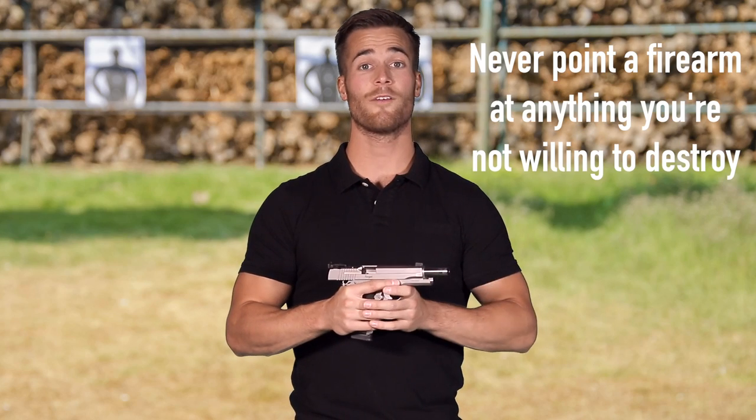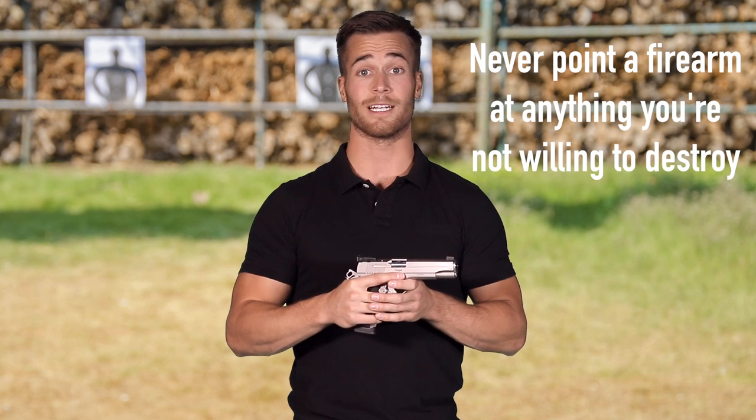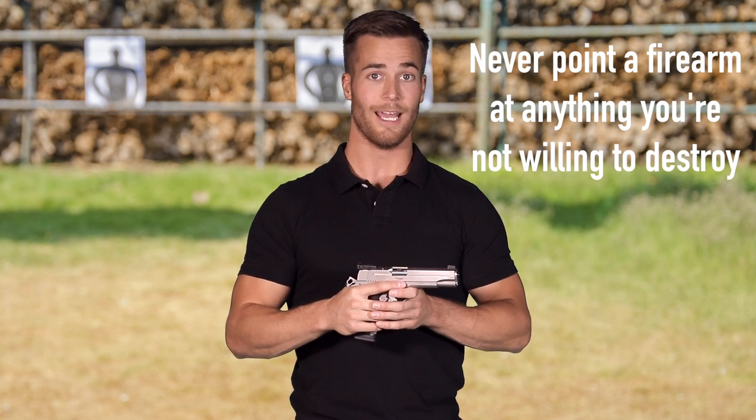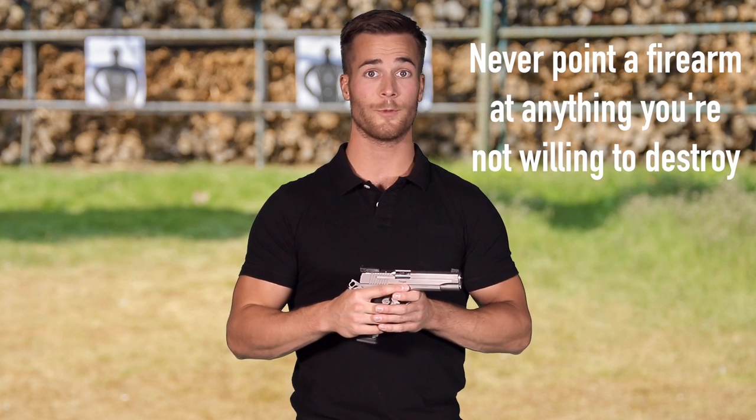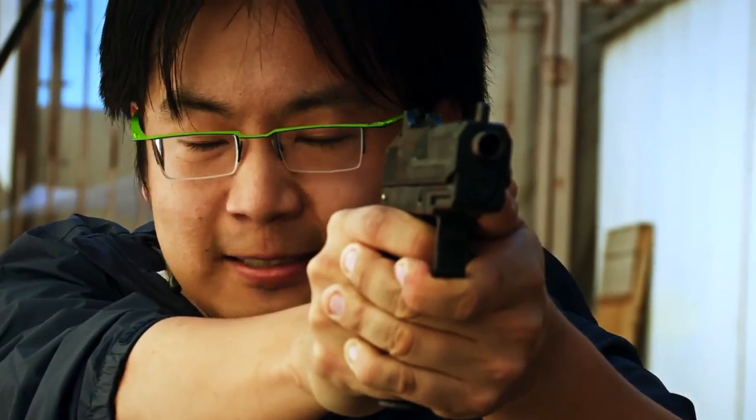Rule number two: never point a firearm at anything you're not willing to destroy. Firearms are meant to destroy, not injure, not even warn. You need to know through training and practice that whatever's on the other side of your barrel you're willing to destroy. If you point your firearm at someone, not only are they now in danger but you're also now perceived as a threat. With a firearm this quickly escalates the situation, so you need to know through practice and training that if you point your firearm at someone you're ready to use it.